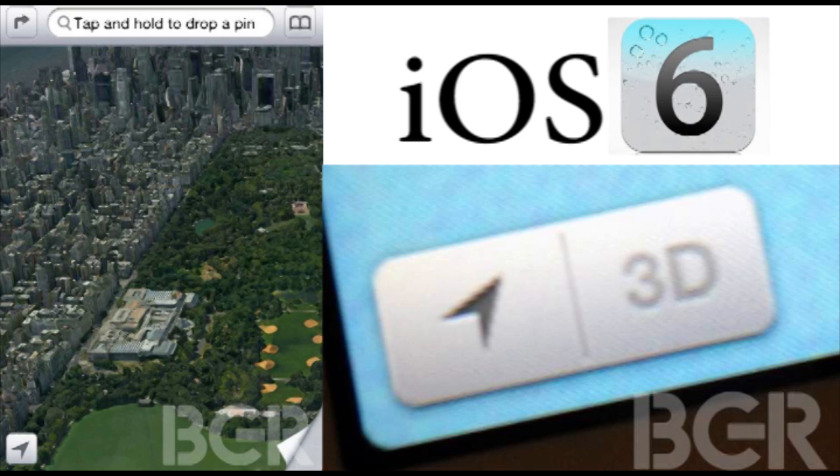Recent images have leaked of a new 3D maps technology coming in iOS 6. It looks like a really cool feature — you'll be able to see in 3D wherever you're going in the maps application and get directions in 3D as well. It's great for viewing maps, but could be tricky when following GPS directions, so hopefully they include a toggle switch to switch between modes.